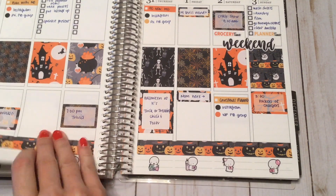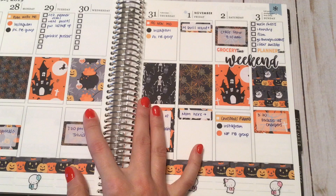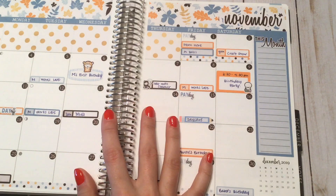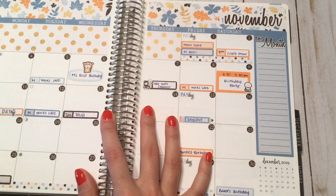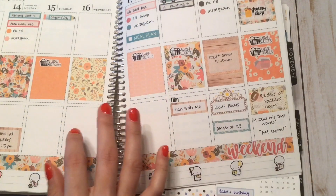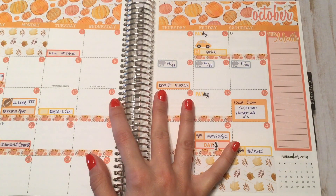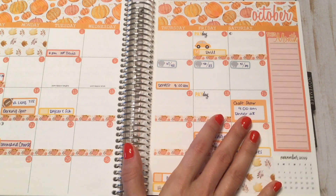Thanks so much for watching this video and recapping my October with me. Please let me know in the comments below if you like this sort of video — I can do this monthly, quarterly, or however it fits into my filming schedule. Thanks so much for watching, guys. Happy November — bye!